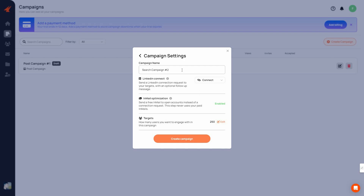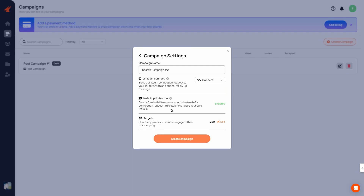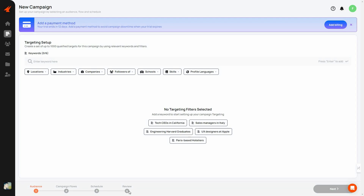Click Next, then provide a name for the campaign. You can choose whether to send a LinkedIn connection request or turn it off — if off, Aimfox will engage using only free InMails. There's also InMail optimization, which sends a free InMail and won't use your paid ones. Then set your target count — how many people you want to reach. It defaults to 250; I'll reduce it to 10. Then click Create Campaign.